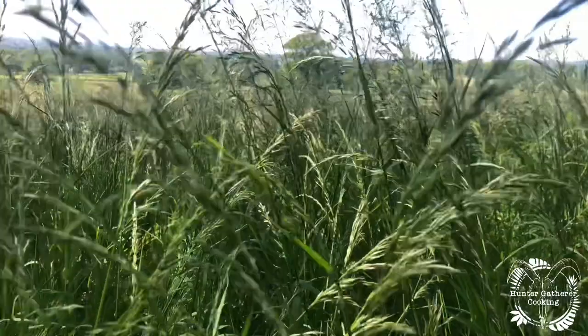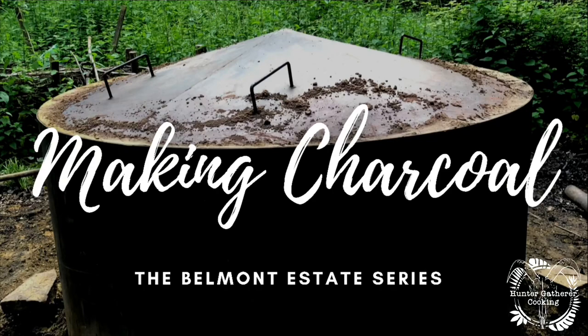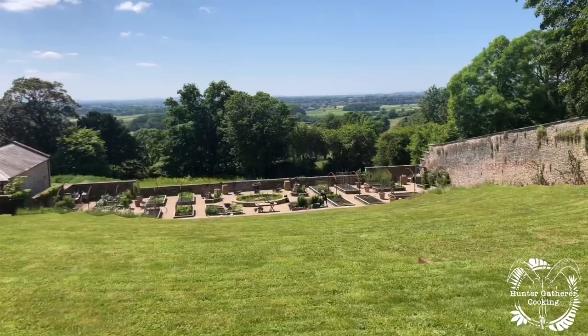We had a little tour around the estate — got to go down to the bottom fields and see some of the animals, then walked up to the top by the charcoal making. If you haven't seen that video, there'll be a link up here somewhere.